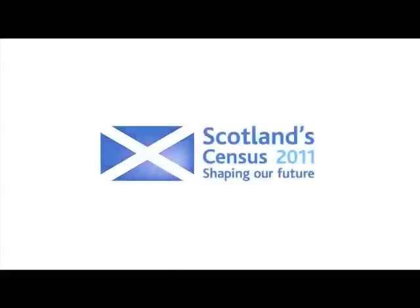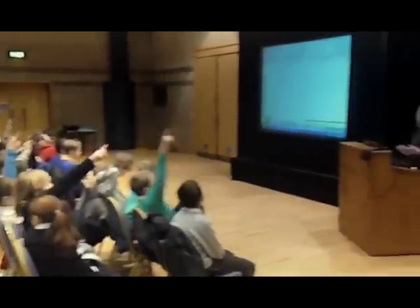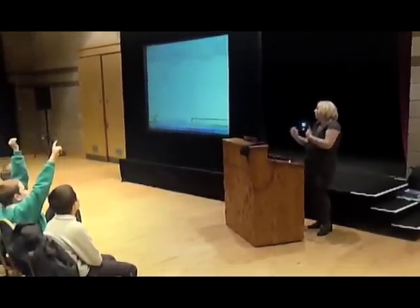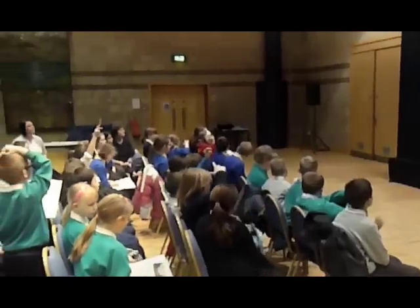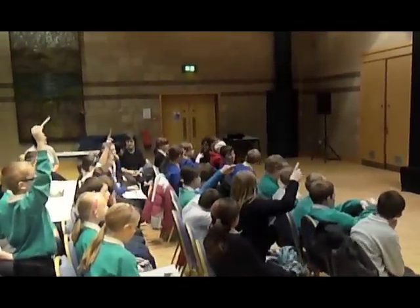The Census is Scotland's biggest population survey, and the next one takes place on 27th March this year. This once-in-a-decade event is being brought to life in the nation's classrooms through a new teaching resource called Scotland Counts. Through Scotland Counts, pupils such as these Primary Six and Sevens from Glenrothes in Fife are gaining an understanding of what the Census is and why it matters. Here, the pupils are joining Census Schools Officer Janet Dixon at an event showcasing their school project, The Victorians in Fife.